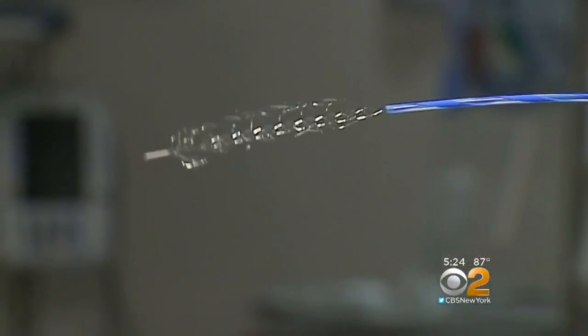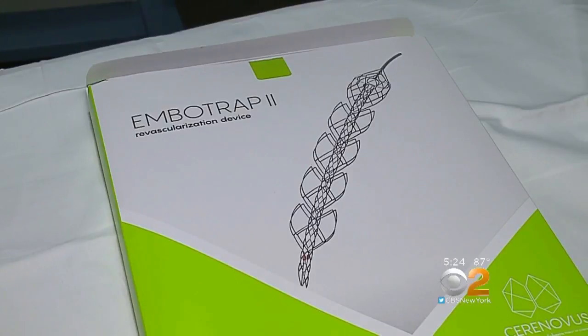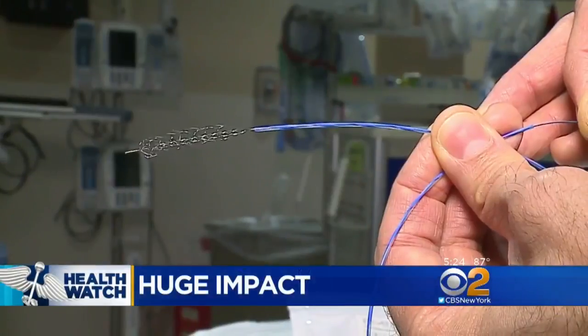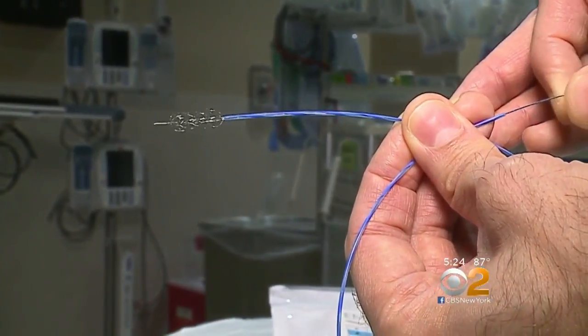Something so small is having a huge impact on stroke patients. This is the MBO Trap 2. Think of it as a sort of rake pulling out a blood clot in a patient's brain who's actively having a stroke. When a vessel in the head is blocked, the brain is dying fairly rapidly, and so we are racing the clock to save that brain tissue and restore flow to that brain.